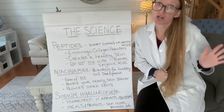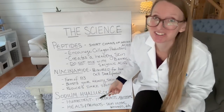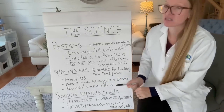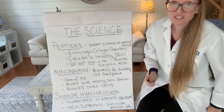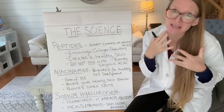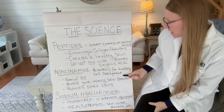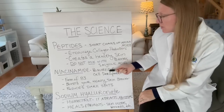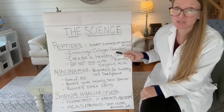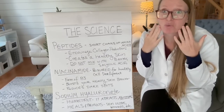Niacinamide. I'm not a scientist or a doctor, so I'm sorry if I'm saying these things incorrectly — I'm just sharing what I know. This ingredient is actually required for healthy cellular development. You want healthy skin at the cellular level. You don't just want to apply a product that doesn't impact your cells. So this ingredient is going to help with that. It's a form of B3 and it boosts your healthy skin barrier, similar to peptides, which is really important to your skin health. I will testify it works.